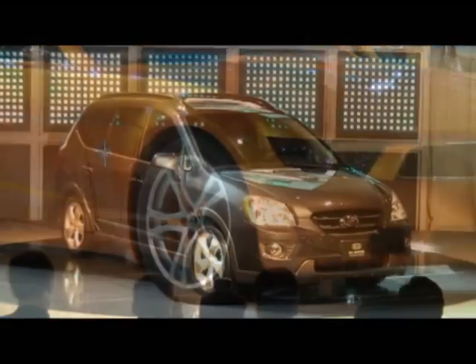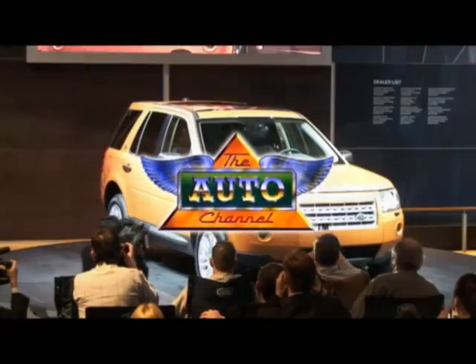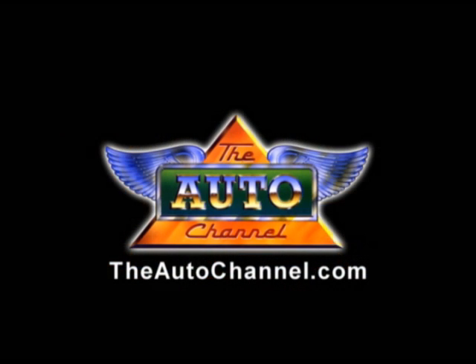Looking for a new car or truck? The Auto Channel dot com has the most complete and up-to-date pricing, vehicle specifications and reviews.